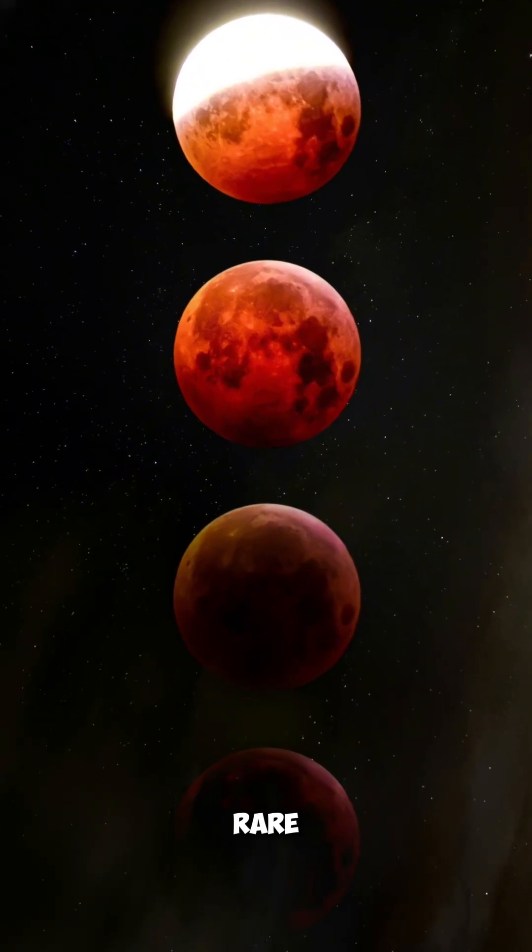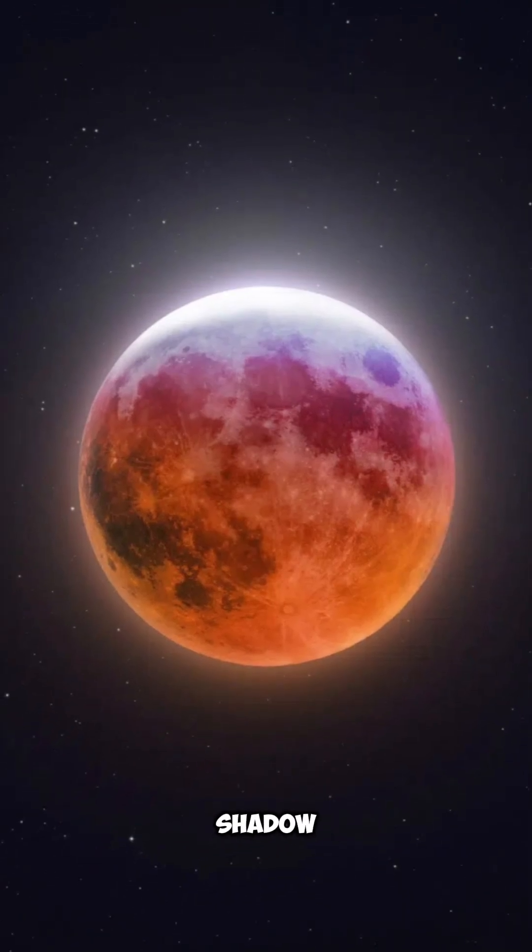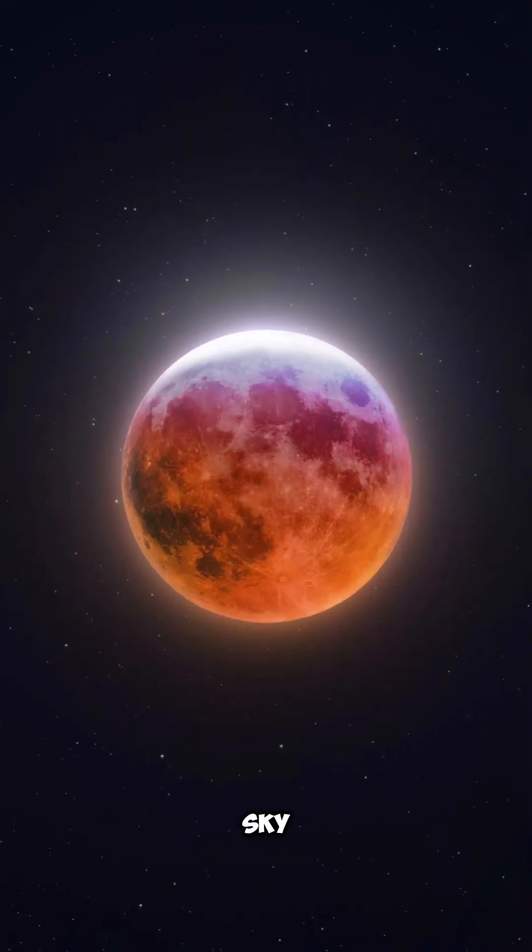And sometimes we get a rare four in a row, called a tetrad. So when you see a blood moon, you're really watching Earth's shadow turn the moon into a giant glowing ember in the sky.